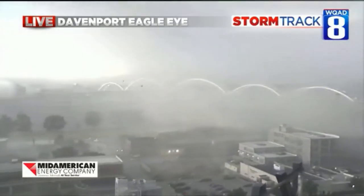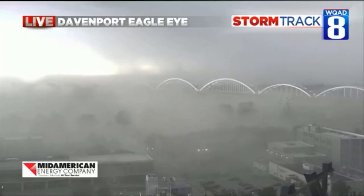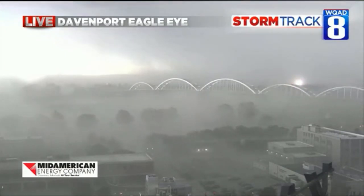Let's park it right there if we can. The birds are flying around like what is going on here. It almost looks like an apocalyptic scene in downtown Davenport right now. Wow — there's a power flash. There's a transformer that just went.